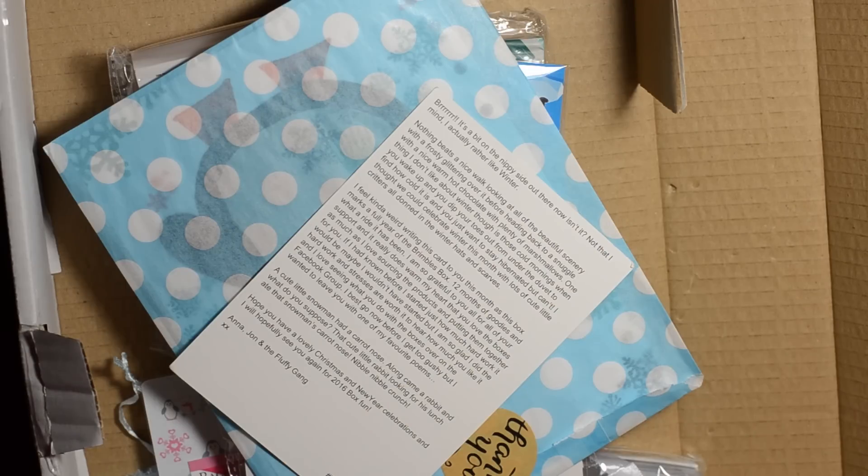I feel kind of weird writing this card to you this month as this box marks a full year of the Brimble's box — 12 months of goodies and what a ride it's been. I'm so grateful to you all for your support and it really does warm my heart that you love the boxes as much as I love sourcing the products and putting them together. I love seeing what you do with the boxes over on the Facebook group.